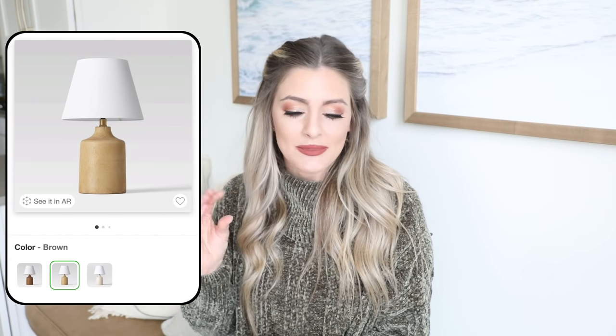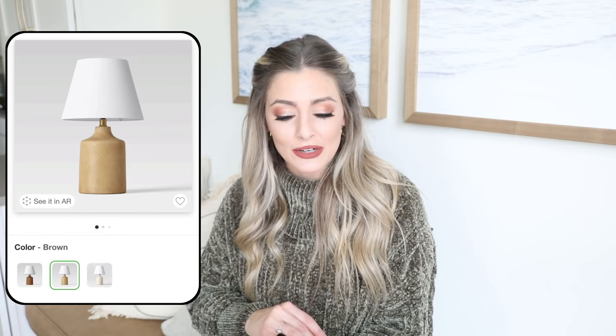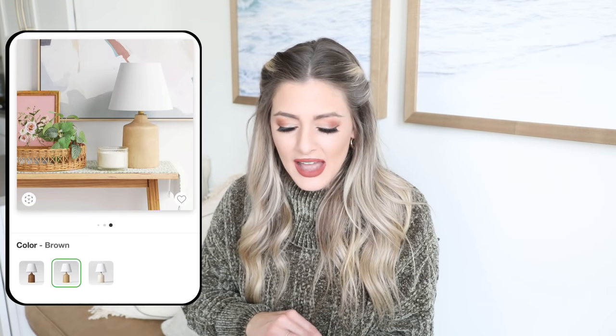Another lamp I saw and really liked was this ceramic jar-shaped accent lamp. I did see it in store but forgot to film it or something happened to the footage. It comes in three colors and it's only $20 — I'm personally drawn to the brown one, it has a nice subtle rustic look. It's a great little table accent lamp for a desk, console table, or something like that. Definitely a great value for $20.